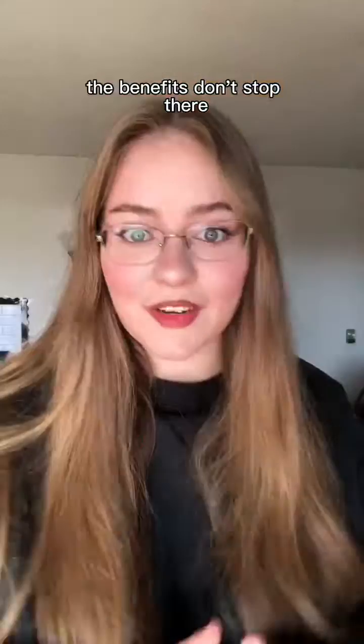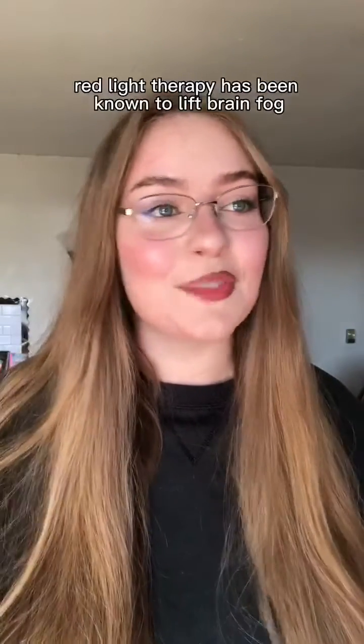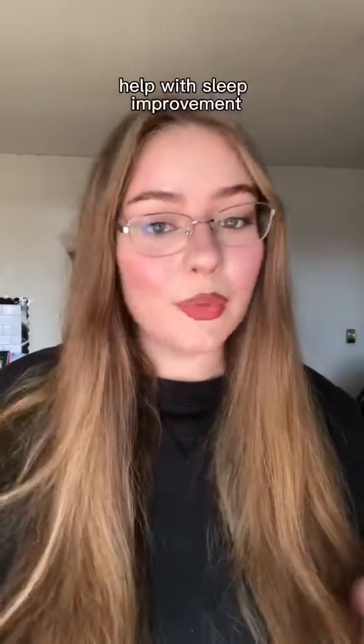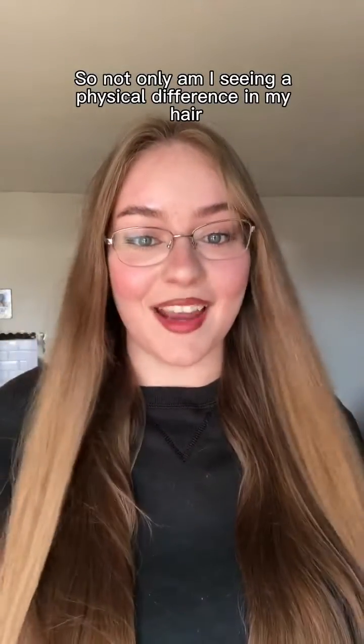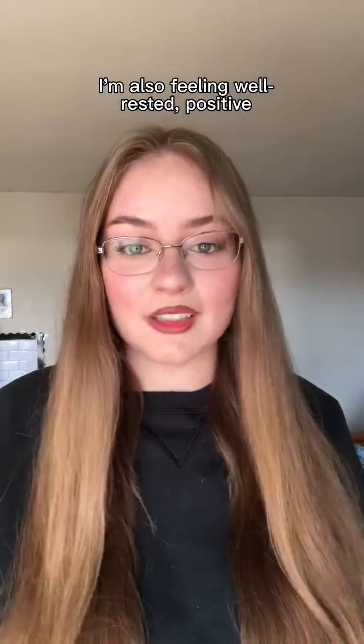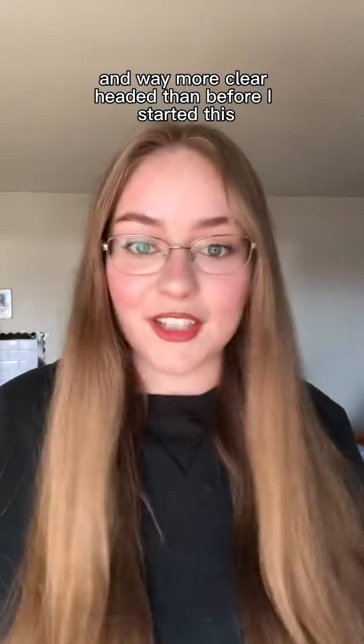And the absolutely crazy part is the benefits don't stop there. Red light therapy has been known to lift brain fog, help with sleep improvement, and also boost your mood. So not only am I seeing a physical difference in my hair, I'm also feeling well-rested, positive, and way more clear-headed than before I started this.